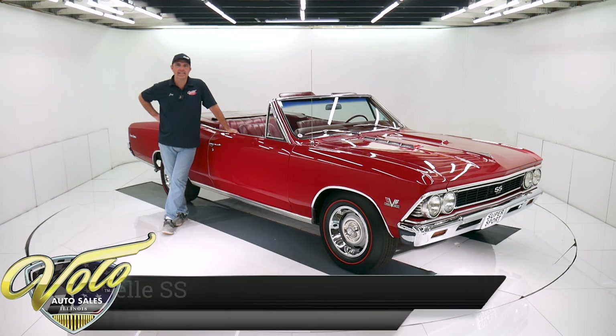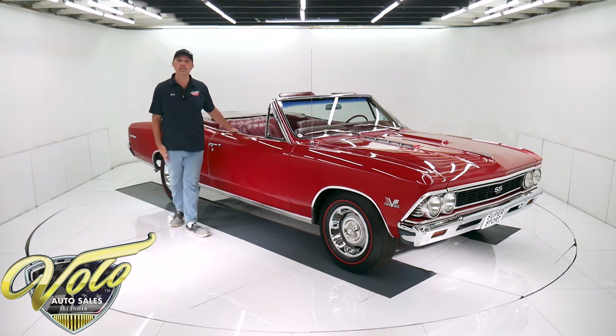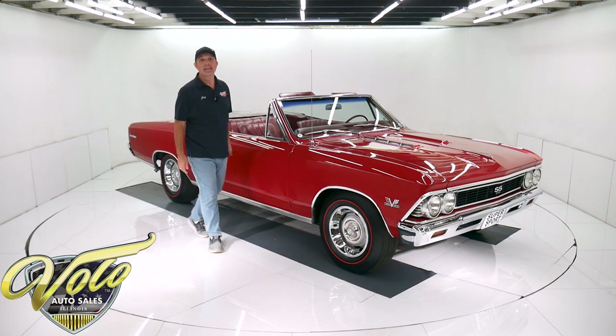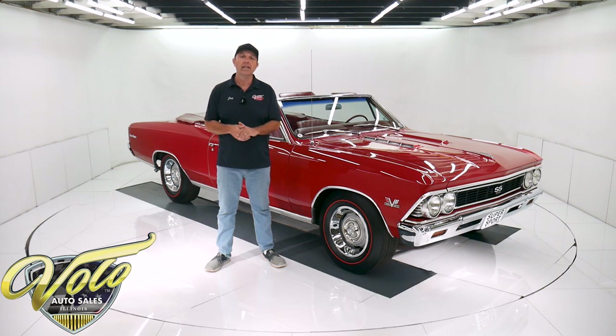We got a red on red '66 Chevelle SS 396 with a four-speed, and the top goes down too. It also has power steering and power disc brakes. Go to volocars.com — that's where you can read all the specs, study all the information, study over a hundred pictures top to bottom. That's where you find prices on over 200 collector cars that we offer for sale. Go to volocars.com.